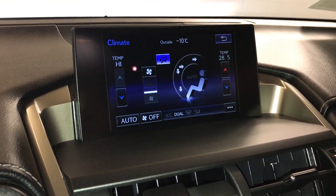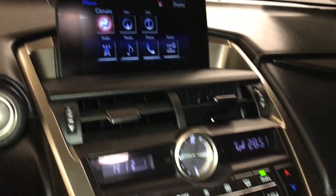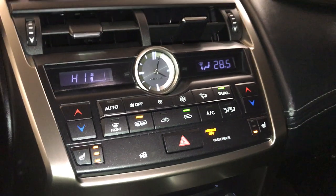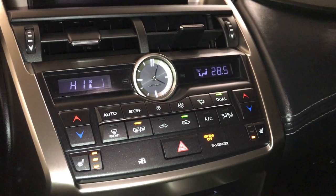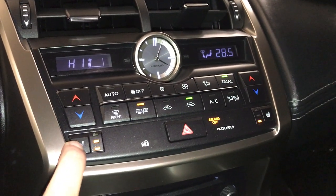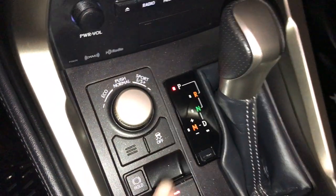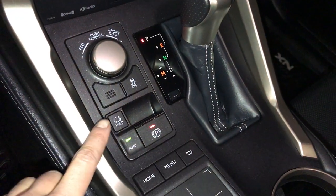You can control your climate from up here or down below. Dual zone AC, front and rear defrost, heated side mirrors, analog clock, heated front seats with 3 settings, F-Sport leather shift knob, drive modes, vehicle stability control, electronic parking brake, and brake hold.